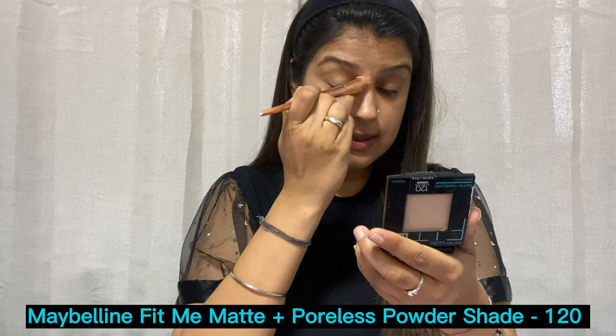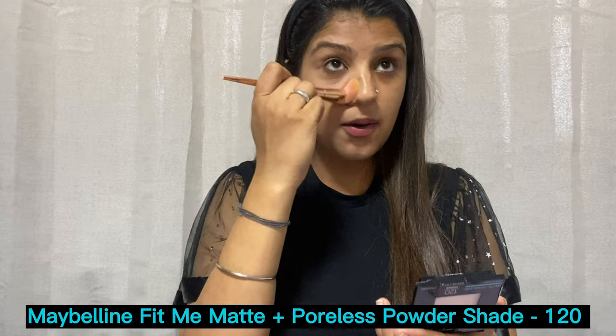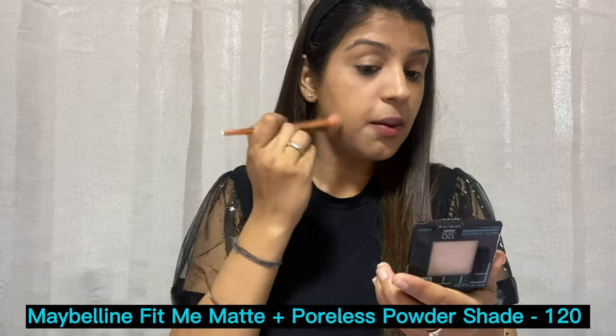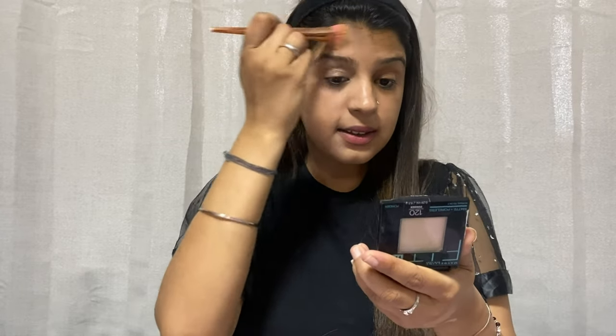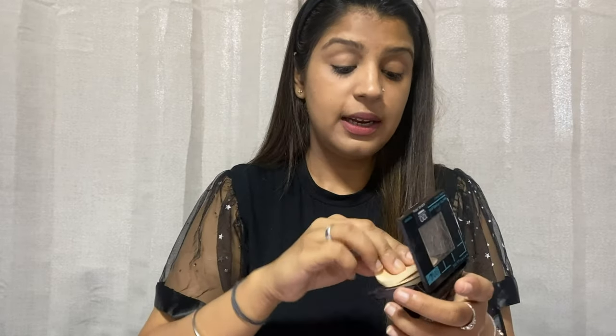Since it's summer, I have to be careful not to over-powder because too much powder can look cakey and settle into crease lines. I'm also going to try blending with a sponge to show you both options.